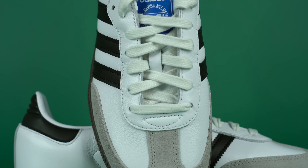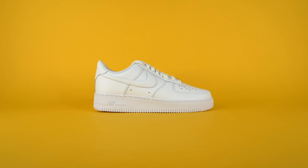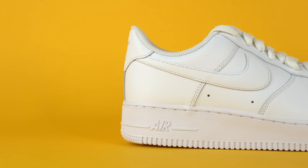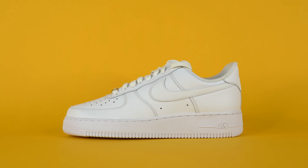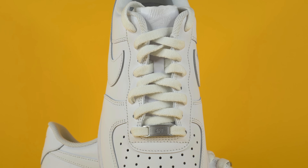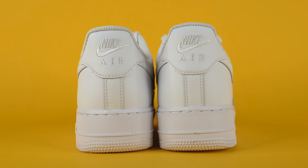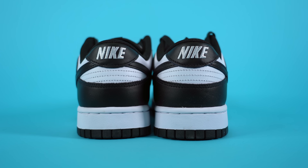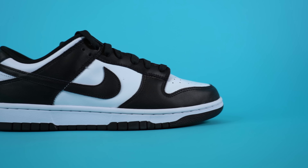Might as well grab the Sambas from your local Adidas or Foot Locker. Similarly, the Air Force One Lows in Triple White — one of the most quintessential Nike sneakers ever — are findable for basically retail everywhere. Retail has gone up from $90 to $115, which I think is still not terrible. And the Nike Dunk Low Panda — while sneakerheads think it's played out — is still very popular and available in stores. I was just in Foot Locker yesterday and they had it in all sizes.